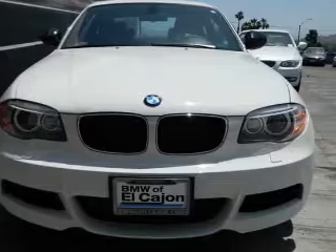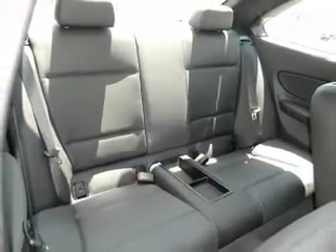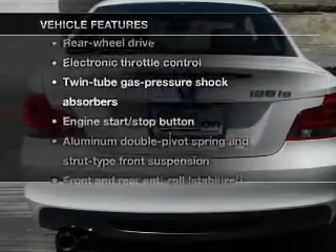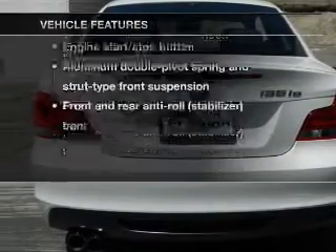Anti-lock brakes help you bring your vehicle to a safe stop. Power and reliability are a great combination. This vehicle has both, and with these notable features, you won't want to miss out on the opportunity to own this amazing ride.